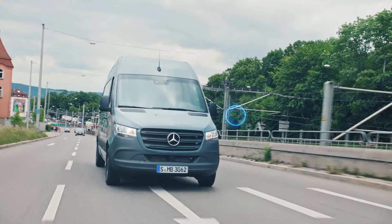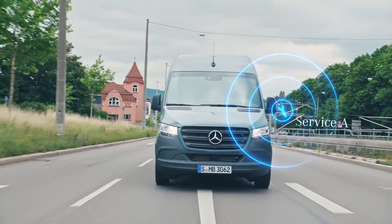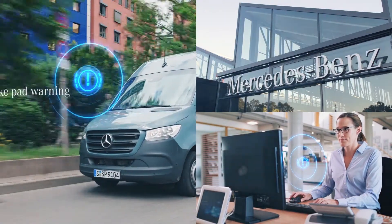Mercedes Pro Connect helps to minimise downtime and keep businesses moving. Both drivers and fleet managers receive alerts about maintenance and repair issues.